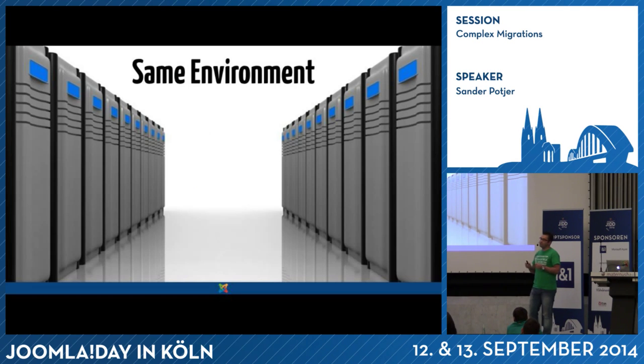Another important tip: make sure you test the migration on the same environment. You can do everything locally, but at the moment you think the migration is successful and publish the result to your web server, it might not work — because of a different PHP version or different settings on your local environment versus your web host. So make sure before switching the websites on your live environment that you test the new version on the same server settings.